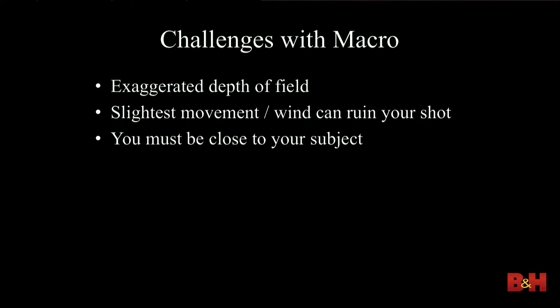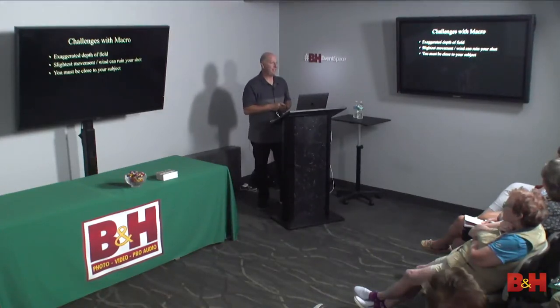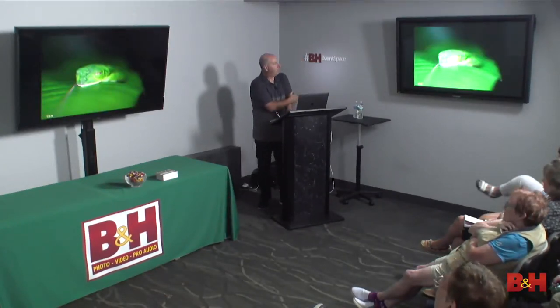The flower shot I showed you pointed right down with the 100-400 — I had to wait about five minutes to get the shot because it was a windy day and the flower kept blowing back and forth. I had to wait for it to settle. Another challenge with macro: you have to be close to your subject. So if you're photographing a poisonous snake, it's probably not a good idea. In Costa Rica we had a wrangler who put snakes on a tree branch for us to shoot. I used the 100-400 on those shots because I really didn't want to be that close.